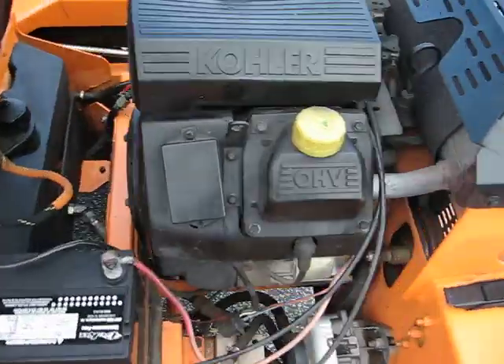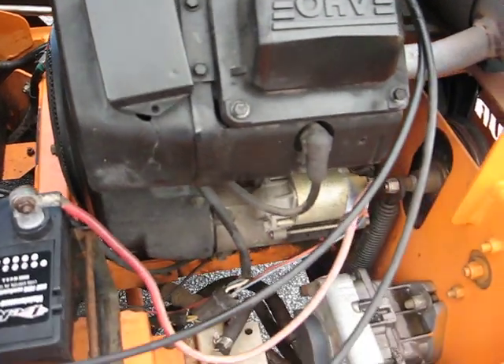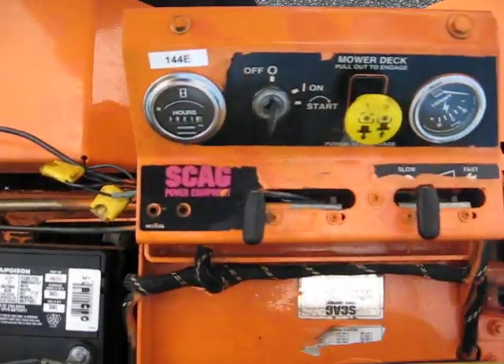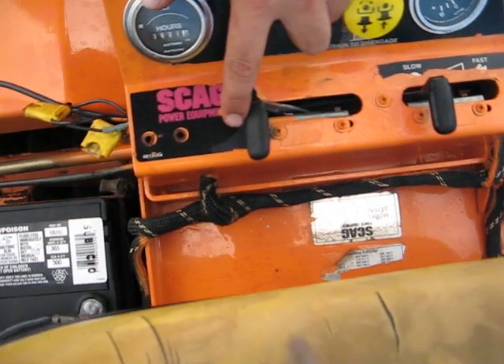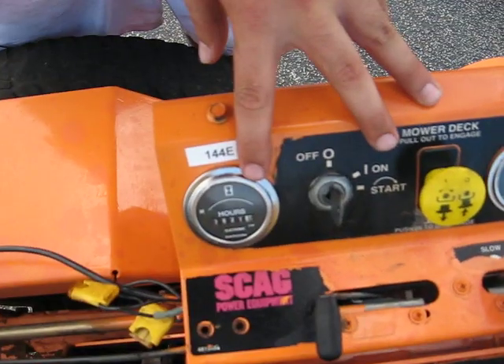Here's a shot of the motor. Control panel: PTO switch for the blades, key start, choke and throttle. Here's the hour meter.